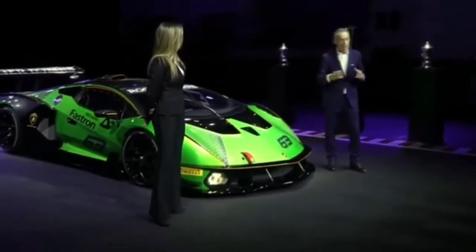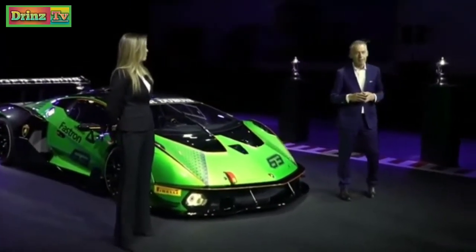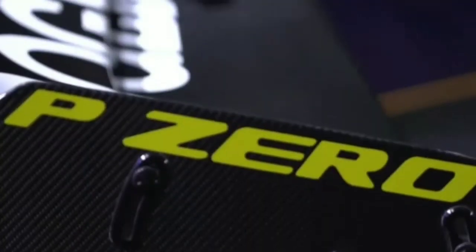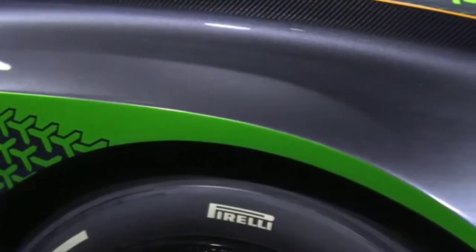Another important feature is aerodynamics. For aerodynamics, we worked together with Dallara, and with them we achieved a solution that is really unique for this car. You can see the big wing in the rear — that is something adjustable. Every customer can set up the car as they want, and it is able to prove outstanding performance.